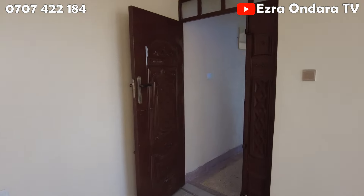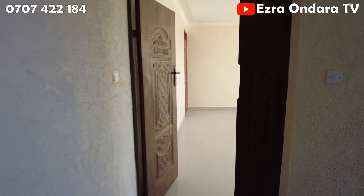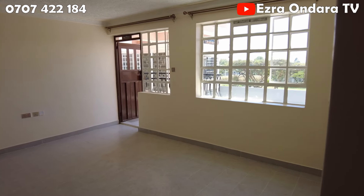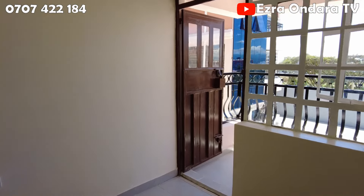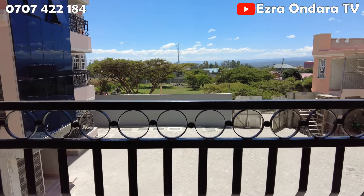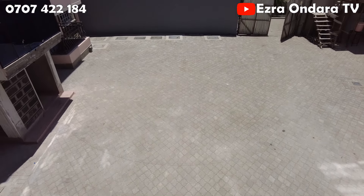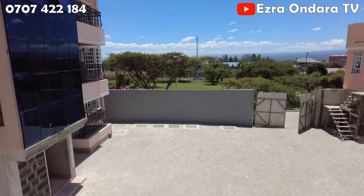So the rent is 30,000 — reminding you again. How do you find it? I would really want to hear your thoughts. Personally, I believe it's worth it, owing to the space, the finishing, and the internet and DSTV offerings. The parking is also enough for as many cars as there are apartments.